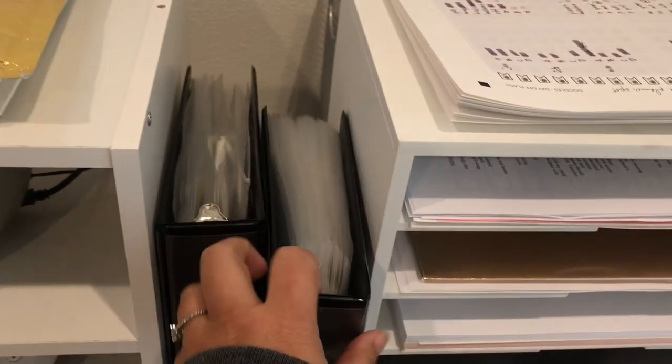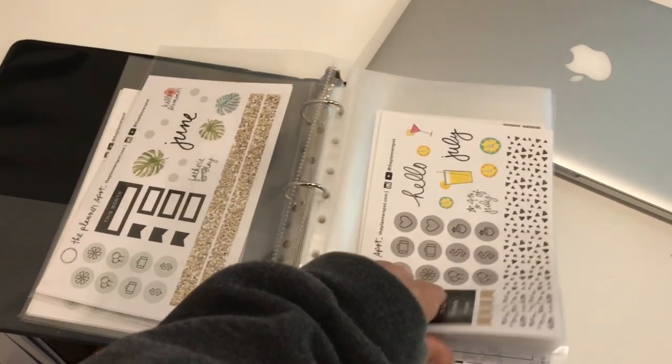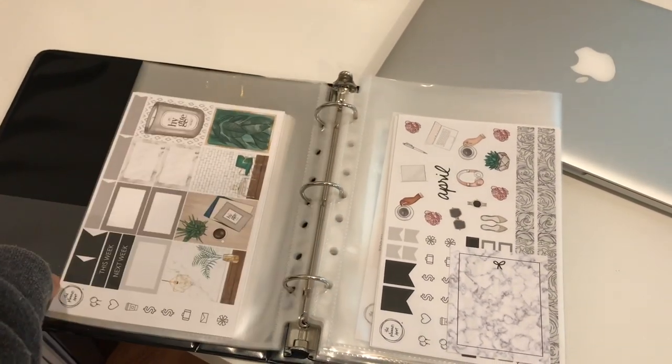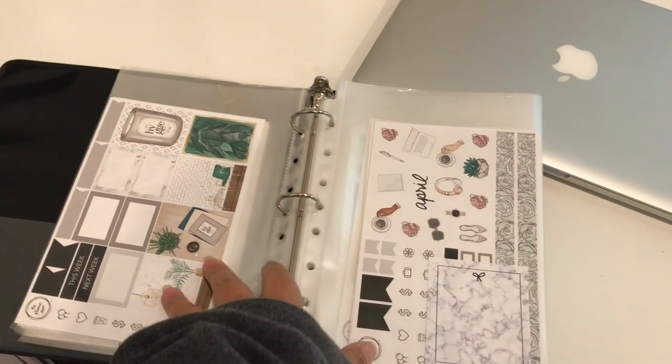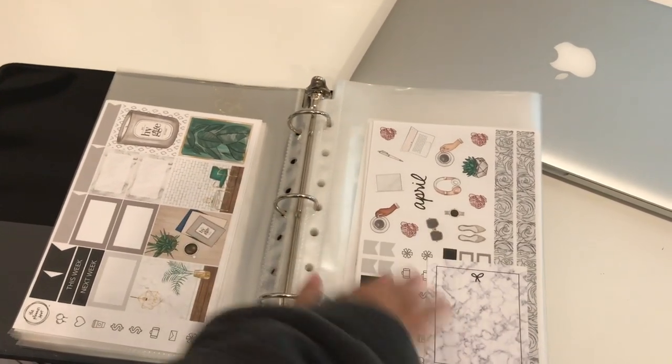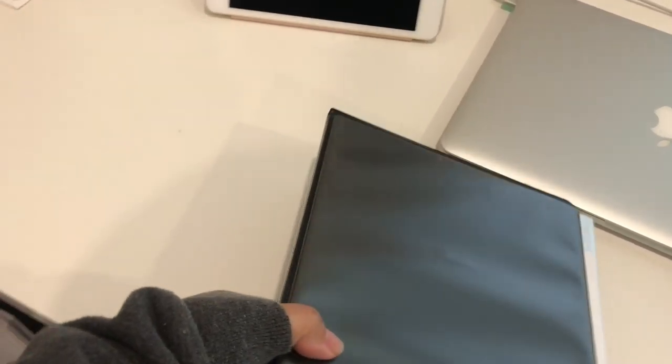And then this little drawer is just some supplies for packaging inserts for the shop. And then these two binders — these are just old sticker kits from 2017, 2018, and January, February, and March of 2019.